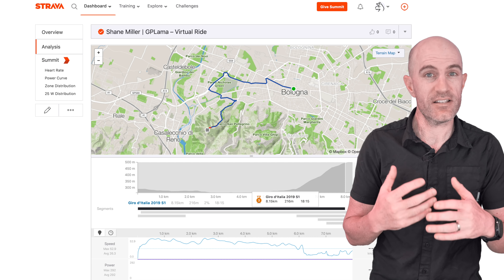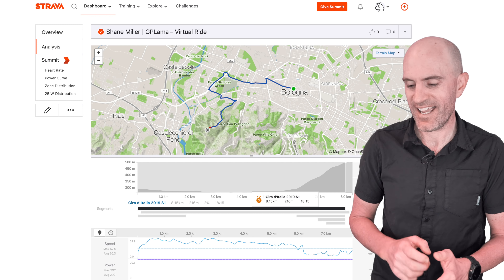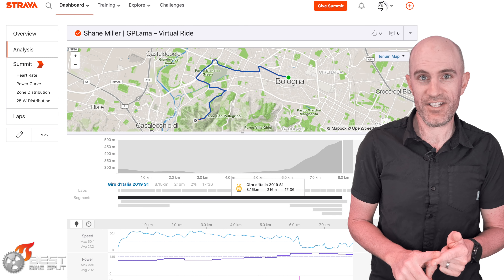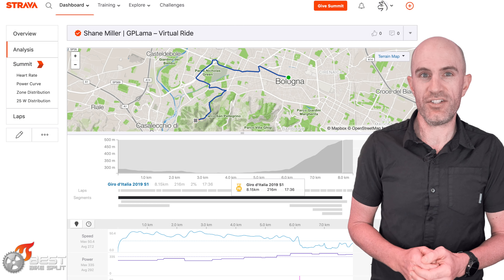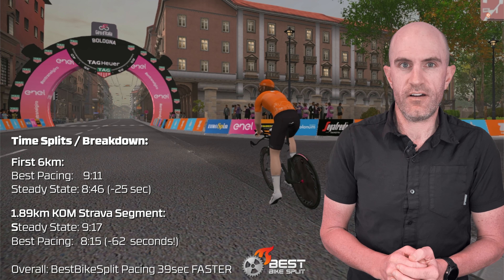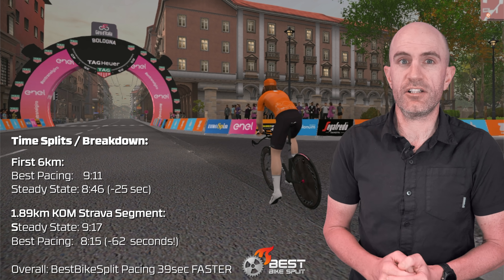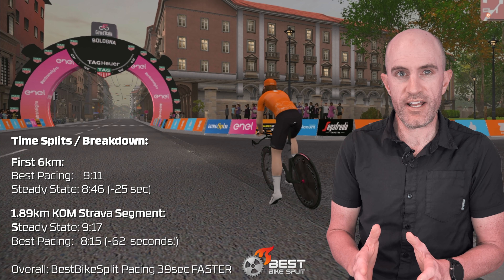Time trial bike of around 9 kilos, mid-range components, deep dish wheel on the front, disc on the back, and it gives me the climbing position, helmet type, etc. All the details are in there — the more accurate the details you enter in, the more accurate the data you'll get out. That's close enough for what I need. We've got the TT bike in play.